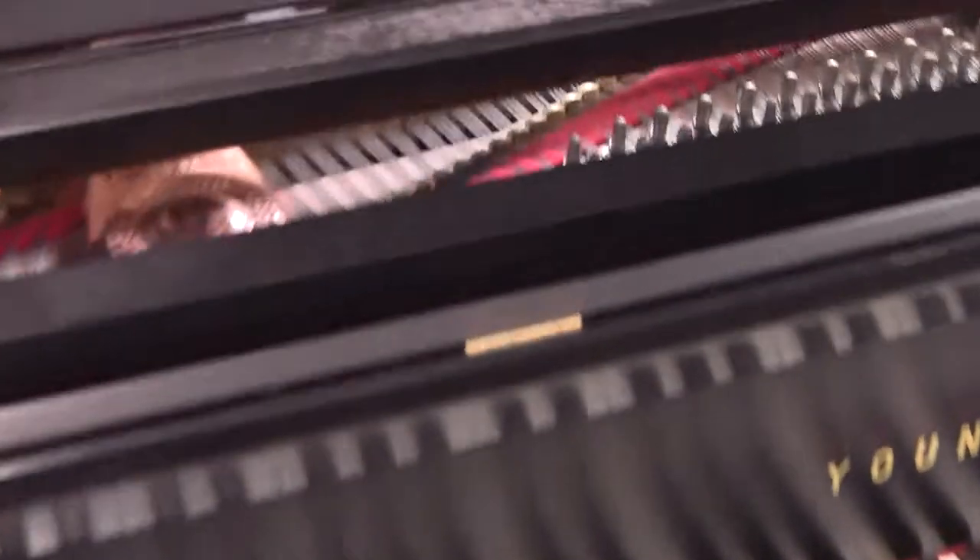This particular piano has not been detailed, so you're going to see it as we got it. It will be detailed before it goes out.